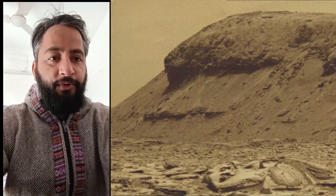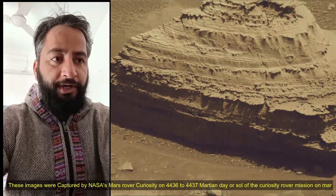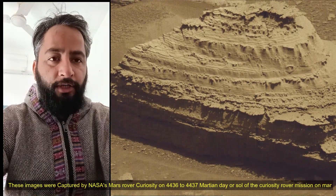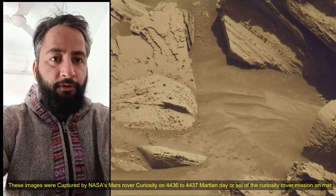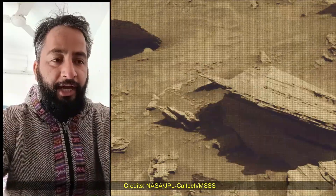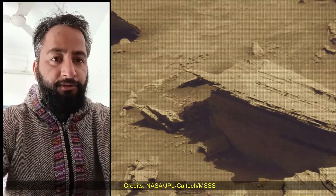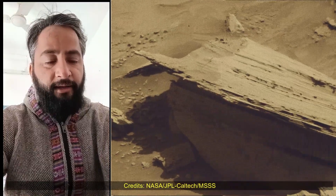These images were captured by NASA's Mars rover Curiosity on the 4436th to 4437th Martian Day, or Sol, of the Curiosity rover mission on Mars. Curiosity rover captured these images on 28th to 29th January 2025. All image credits: NASA, JPL, Caltech, MSSS.